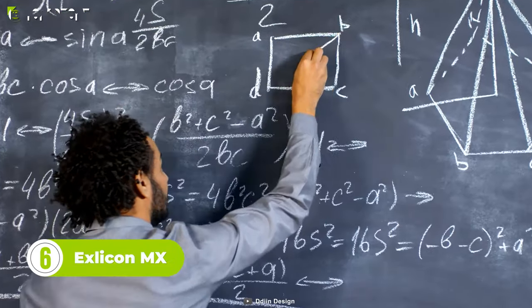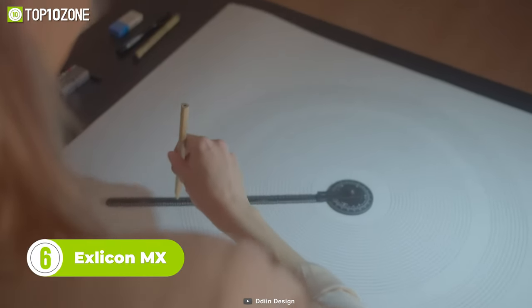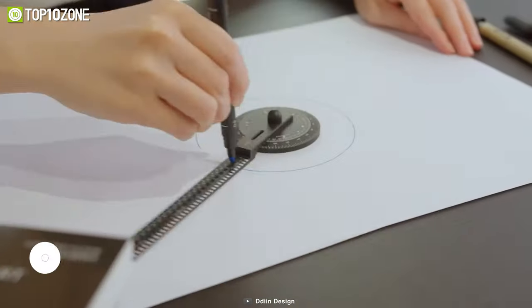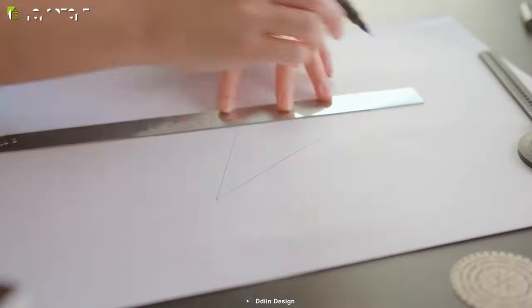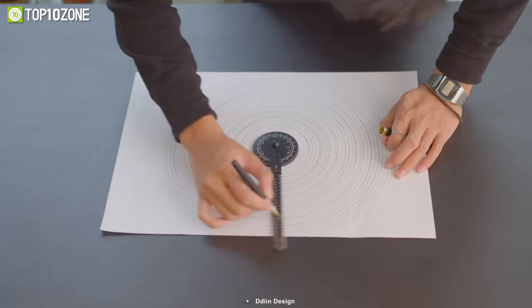Do you love math and geometry? Here's a gadget that's perfect for designers, architects, students, and more. The Exlecon MX is a multifunctional drawing tool that you can use to draw various shapes with different diameters. This tool combines a math compass, protractor, ruler, and more into one.